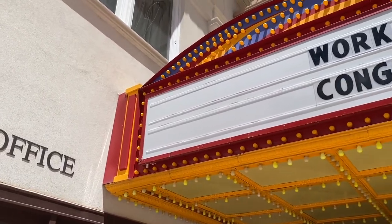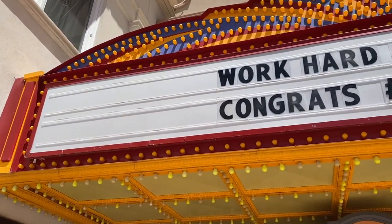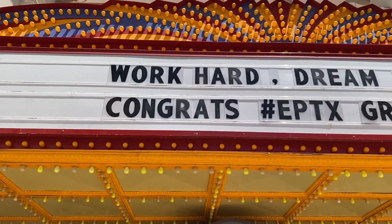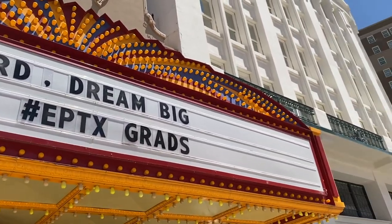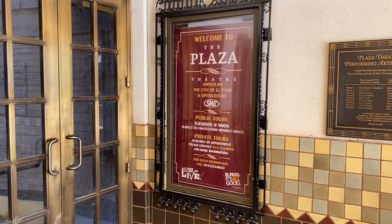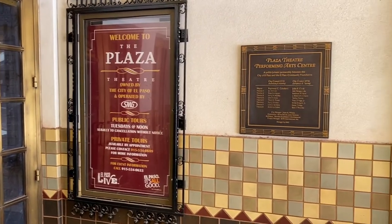Construction of the Plaza Theater started in 1929, designed by Dallas architect W. Scott Doone. Doone designed over 30 theaters in Texas and Oklahoma. For the Plaza Theater, Doone chose a Spanish colonial revival style.